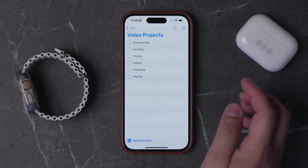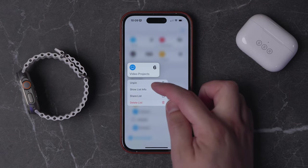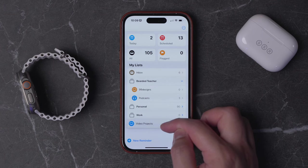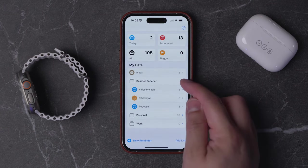This way you always have quick access to that list, but it does move it out of your folder, so choose wisely which lists you pin. I'm going to choose to unpin it, and then if I want to move that list back into the proper folder, I can just tap and hold on it, drag it up, and now it's back in my Bearded Teacher folder.